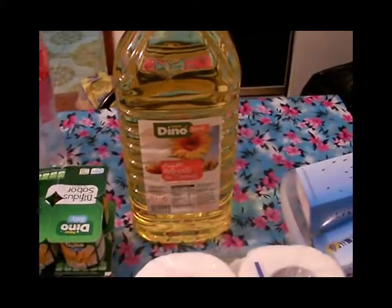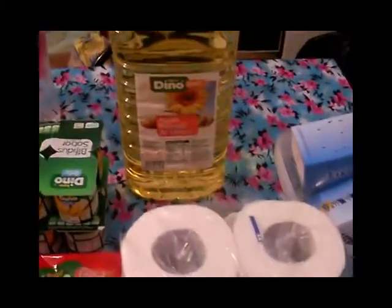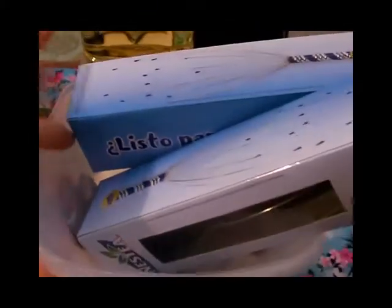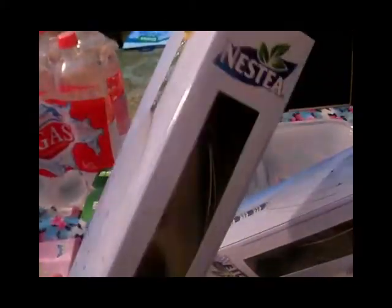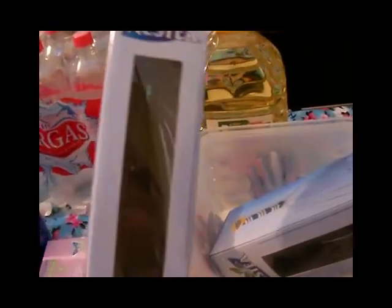Quiero enseñaros una cosita que nos regalaron en el hiperdino del muelle — nos regalaron estas cositas que son como para darte masajitos en la cabeza, de propaganda de Nestea. La verdad es que está muy bien — un regalo nunca está mal recibirlo, nos hizo hasta ilusión recibirlo.